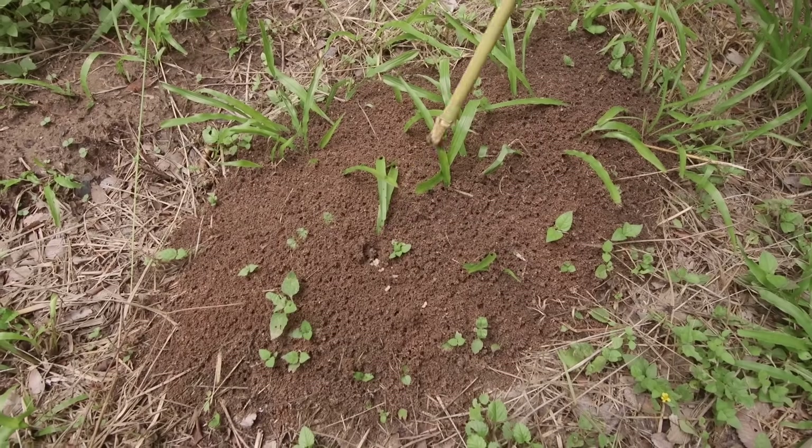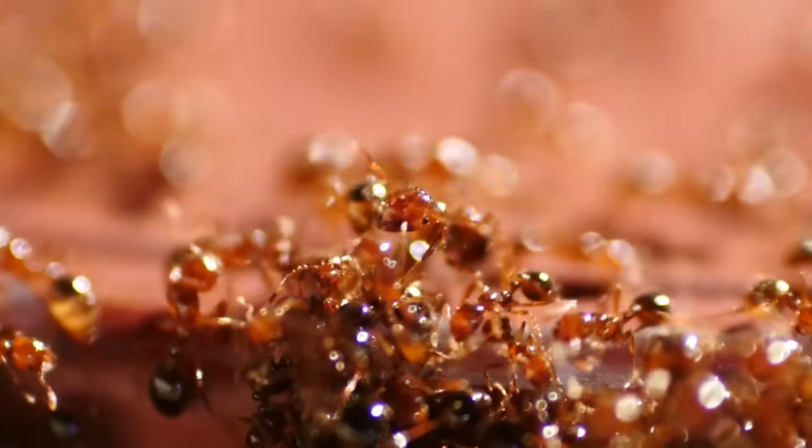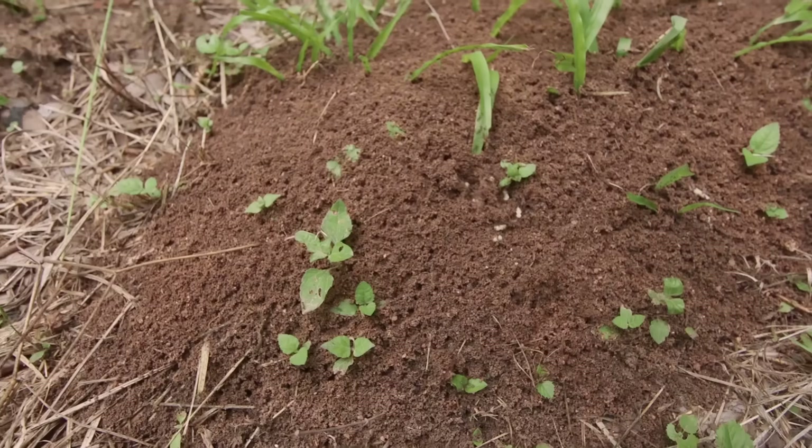A fire ant's main senses are touch and smell. At the slightest disturbance, workers release alarm pheromones — a chemical signal that can raise the entire mound to defense within seconds. Anything sitting still is now a target, so let's get out of here.